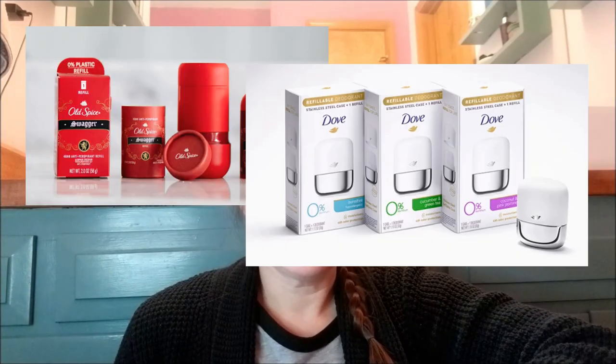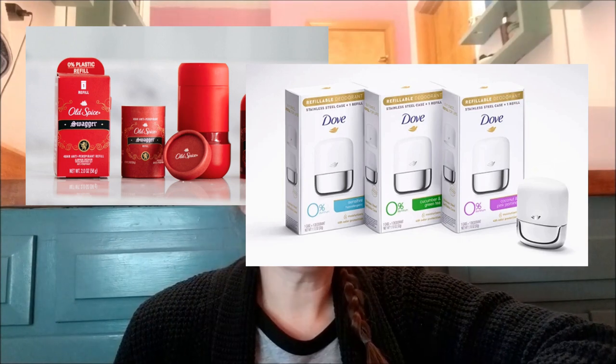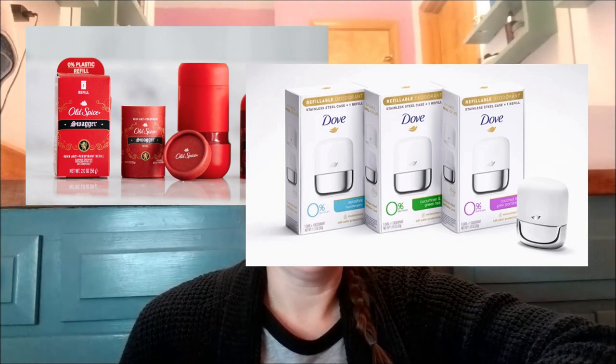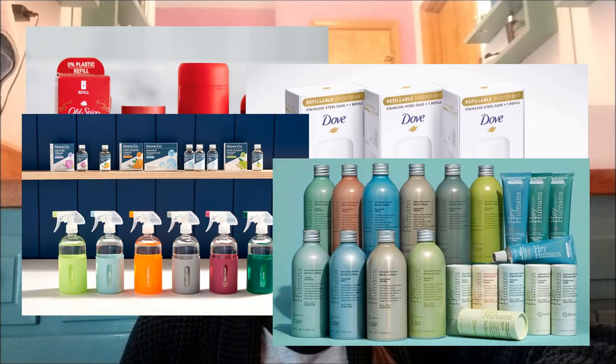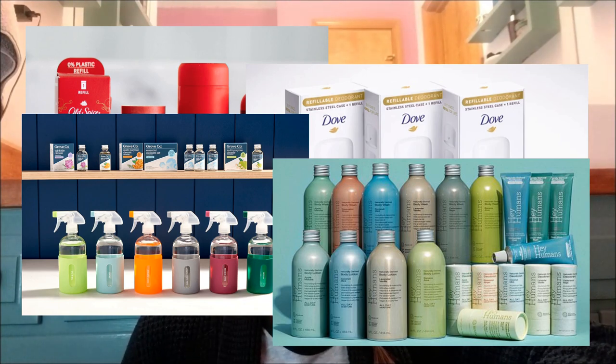Brands like Old Spice and Dove both have deodorant now that you can get in a recyclable paperboard refill that goes in a reusable container. And you can get sustainable brands like Grove Collaborative and Hey Humans at your local big box store.